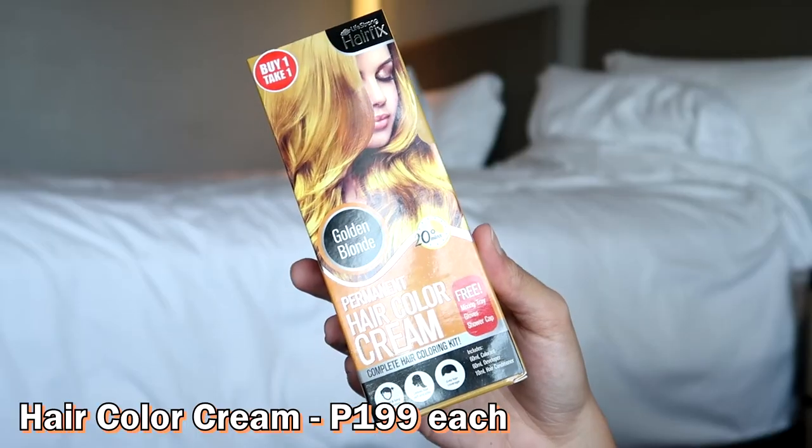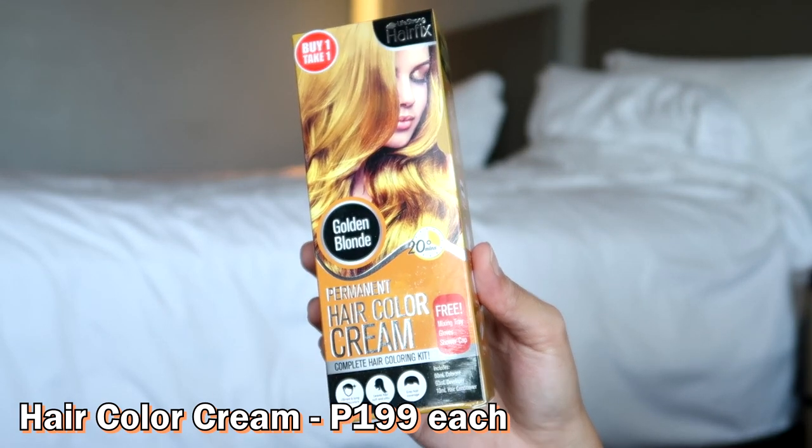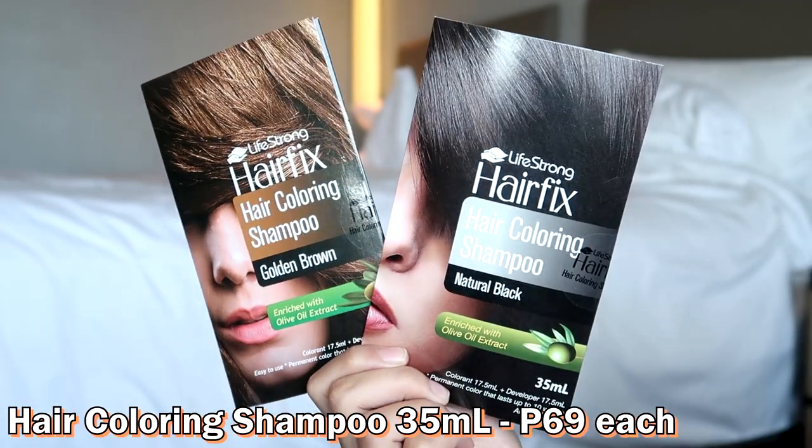Meron din silang pinadulang hair color. Kaso magpapacolor na ako ng hair soon, so baka hindi ko siya gamitin kasi the color is Golden Blonde — Permanent Hair Color Cream. Bukod doon, yun kasi permanent hair color. Ito naman hair coloring shampoo. So kapag sinampo niyo siya sa hair niyo, automatic na nakaka-color din siya ng hair. But the color is natural black and I don't want to go black.